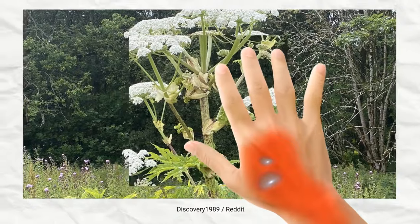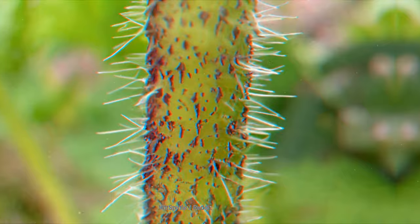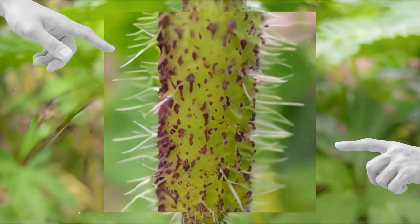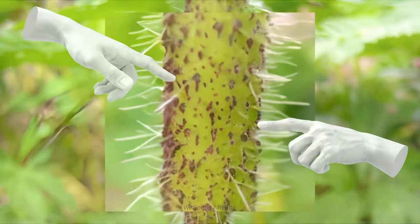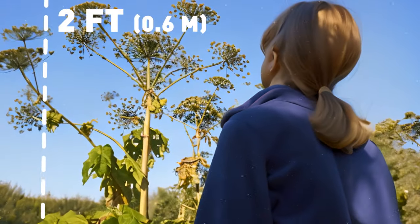The stems are thick and bristly with stiff white hairs and hollow ridges. You might notice purple blotches on the stems like hemlock, but this plant grows much taller and has fewer fern leaves. Its flower heads can stretch up to 2 feet.